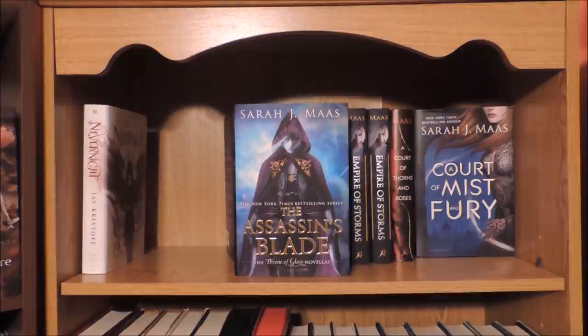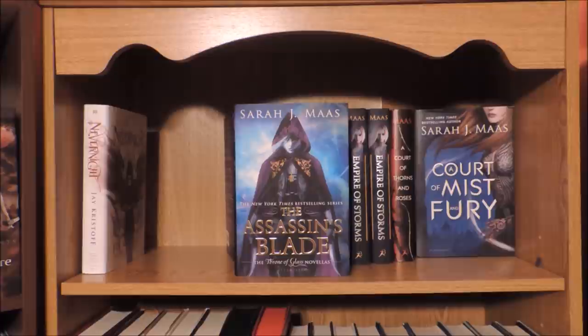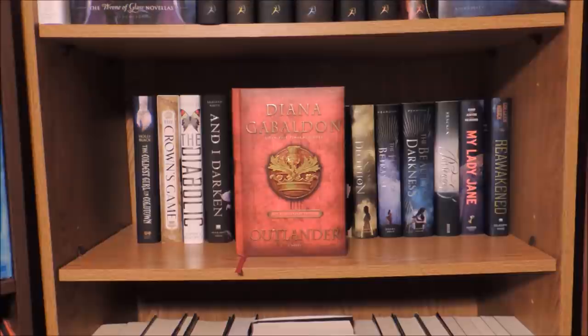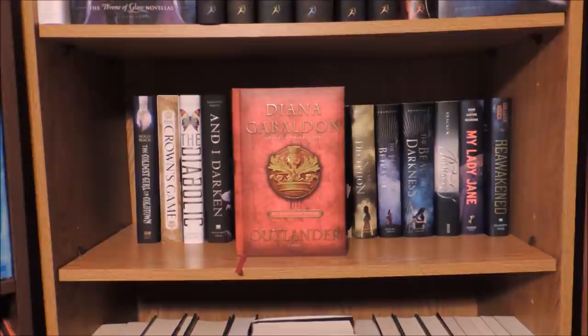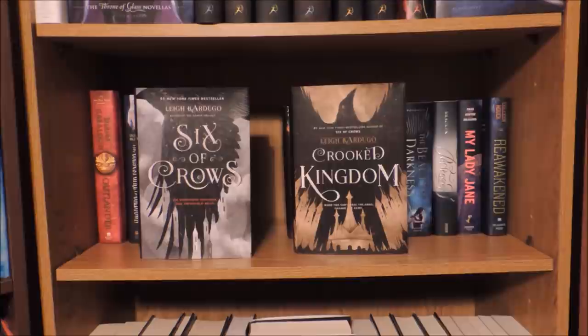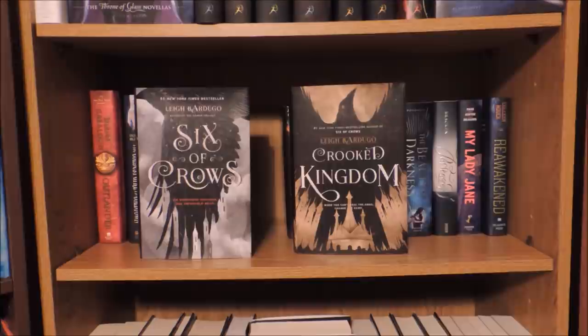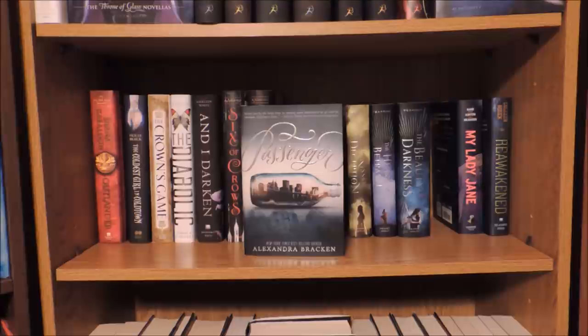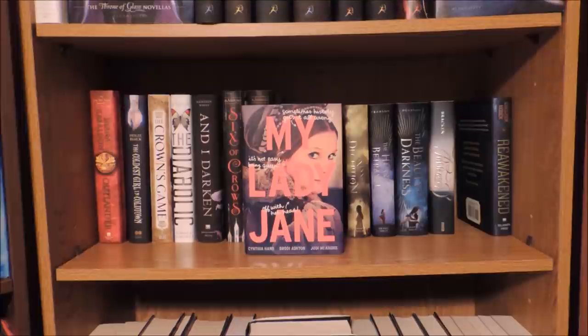Nevernight by Jay Kristoff. The Assassin's Blade, Throne of Glass, Crown of Midnight, Heir of Fire, Queen of Shadows, and then two copies of Empire of Storms — the Target and Barnes and Noble editions — all by Sarah J. Maas. A Court of Thorns and Roses and A Court of Mist and Fury by Sarah J. Maas. The 20th anniversary edition of Outlander by Diana Gabaldon. The Coldest Girl in Coldtown by Holly Black. The Crown's Game by Evelyn Skye. The Diabolic by S.J. Kincaid. And I Darken by Kiersten White. Six of Crows and Crooked Kingdom by Leigh Bardugo. A Shadow Bright and Burning by Jessica Cluess. Three Dark Crowns by Kendare Blake. The Raven Boys by Maggie Stiefvater. The Kiss of Deception, The Heart of Betrayal, and The Beauty of Darkness by Mary E. Pearson. Passenger by Alexandra Bracken. My Lady Jane by Cynthia Hand, Brodi Ashton, and Jodi Meadows. Reawakened by Colleen Houck.